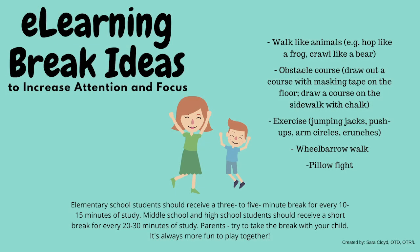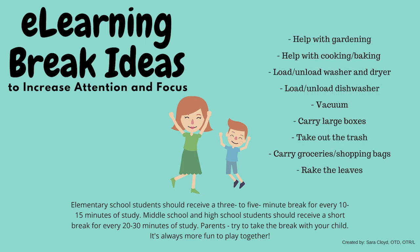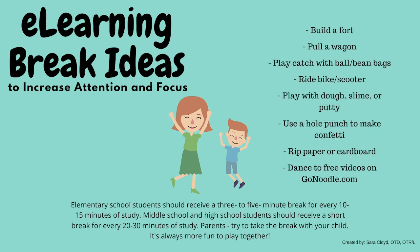Build in break times to allow your child to do what we call heavy work, like pushing or pulling large objects, walking like a bear or hopping like a frog, or even helping you cook. Playing outside is a great break as well. Encourage them to get moving and burn off some of that extra energy before their homework time.